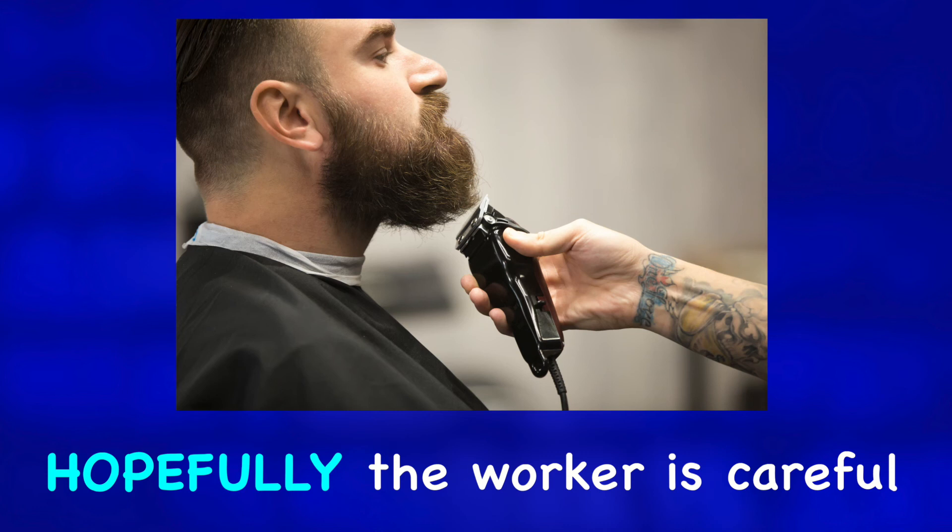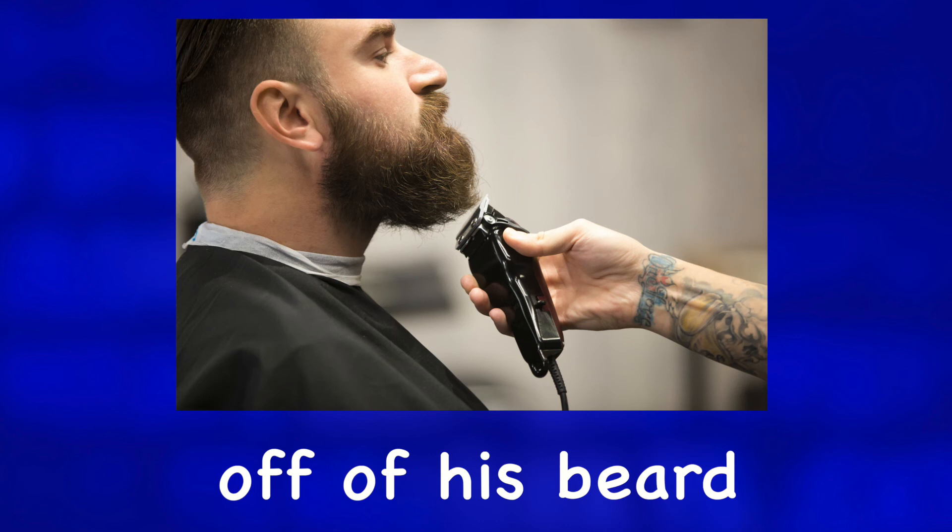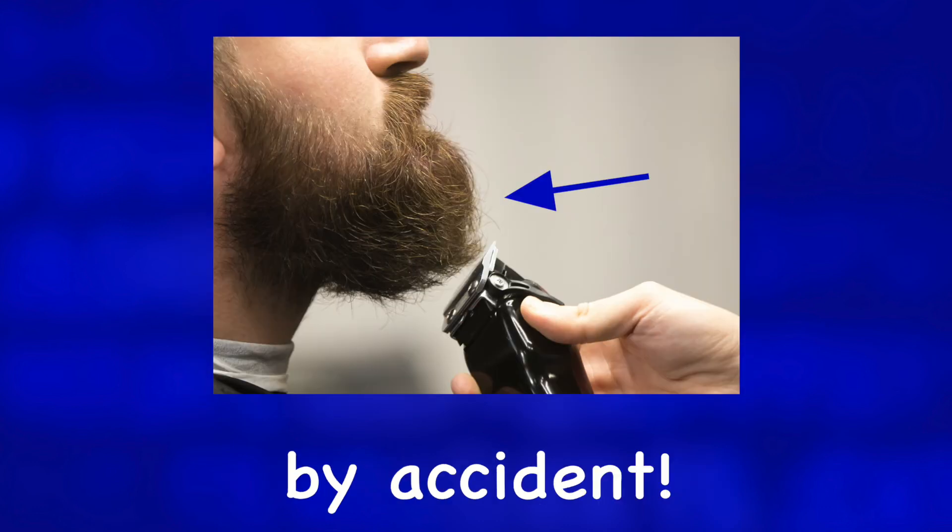Hopefully the worker is careful and doesn't cut too much off of his beard or cut his chin by accident.